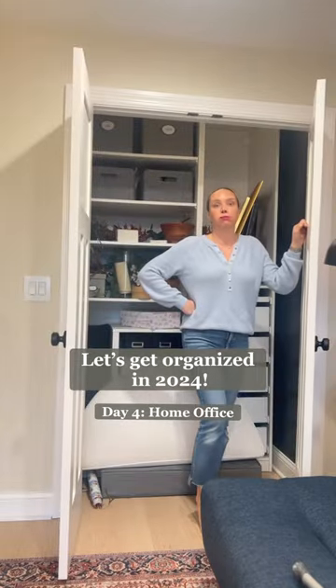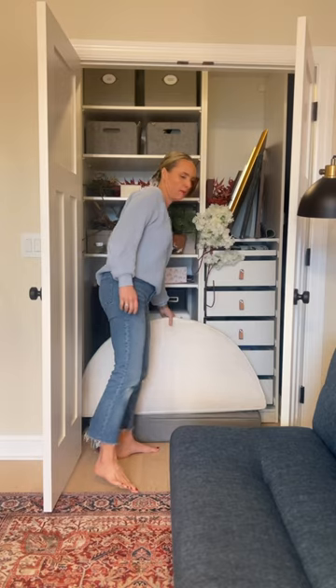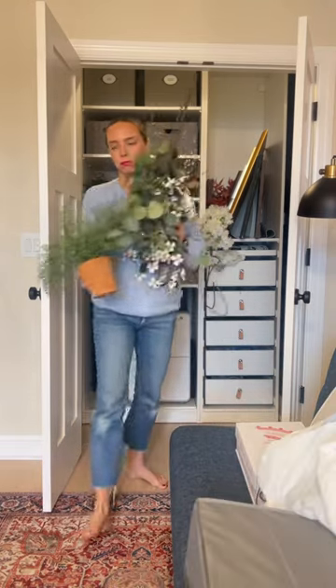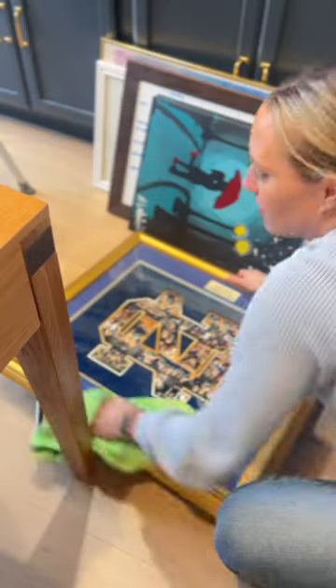This is day four of getting my home and life organized in 2024. Today, let's tackle the office. My home office stores all kinds of things, from paperwork to extra decor, wrapping paper, photography equipment, and more.